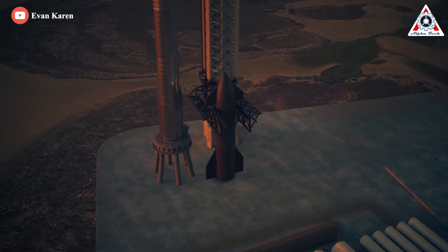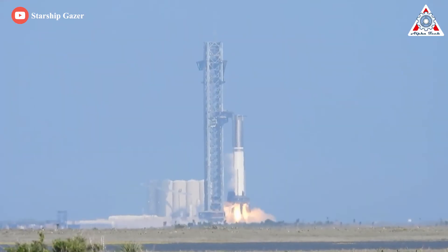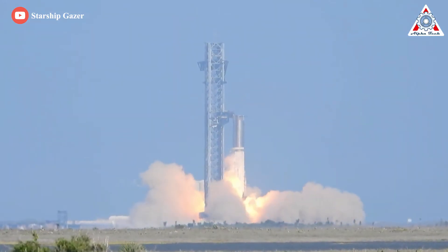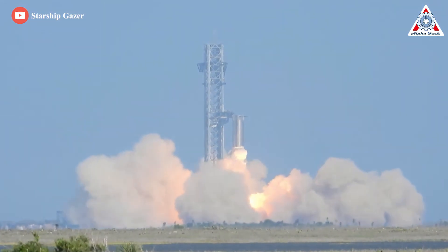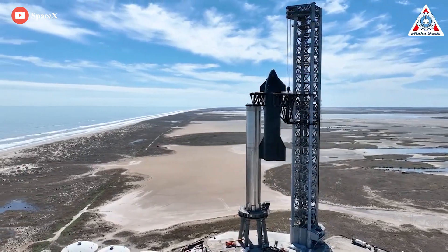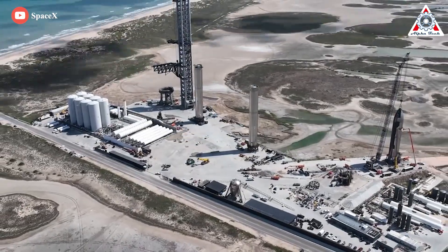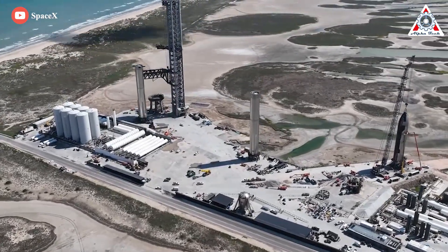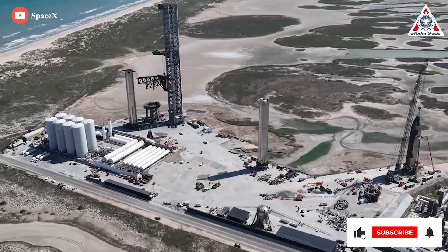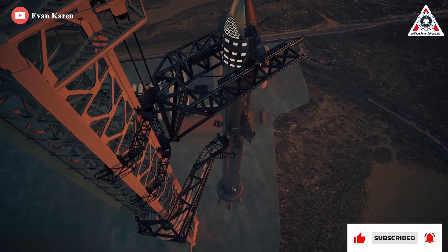Up to this point, we can be sure together that Starship is very unlikely to reach orbit this year. However, a static fire 33-engine test is still worth looking forward to. And fortunately, at a time when the timeline is becoming less optimistic, we see a glimmer of hope at the end of the tunnel. SpaceX is now paying attention to upgrading everything for the massive 33-engine firing upcoming. Find out everything about it in today's episode of Alpha Tech.